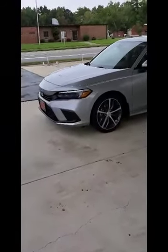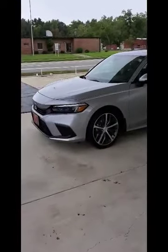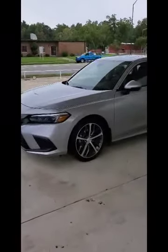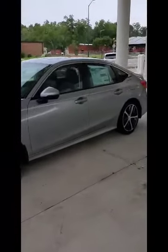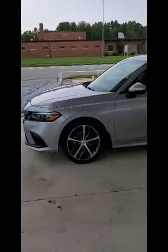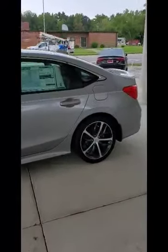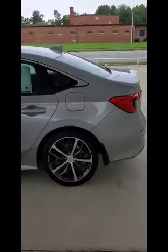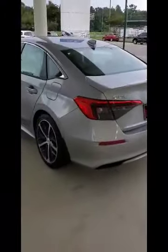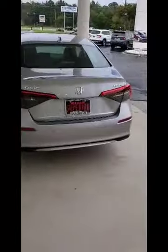Good morning everyone, this is Charles Dukes coming to you from Superior Honda located in Orangeburg, South Carolina. Today I just want to show you the all-new 2022 Honda Civic — this is the touring edition. They've taken the Honda Civic and made it a little more sleeker. Boy, isn't it a beautiful design. Honda's really done a good job on fine-tuning this Civic.